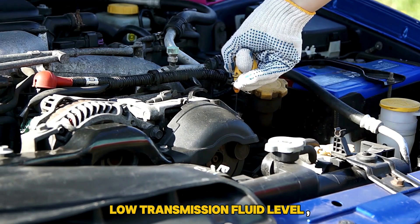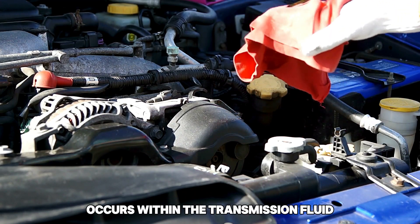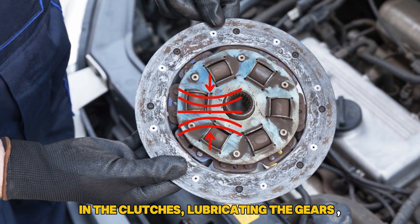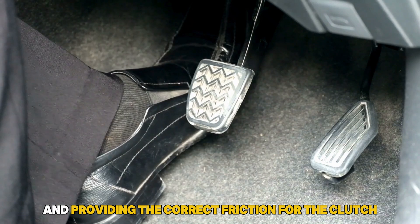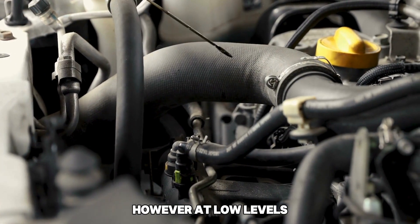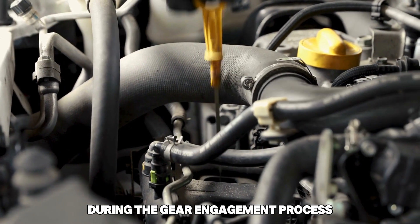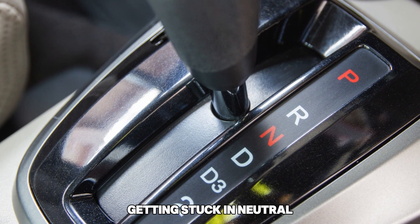Low Transmission Fluid Level: Transmission shifting occurs within the transmission fluid. The fluid is responsible for providing pressure in the clutches, lubricating the gears, and providing the correct friction for the clutch. The fluid works better at optimal levels; however, at low levels, proper hydraulic pressure is not created during the gear engagement process. This may directly contribute to the gear getting stuck in neutral.